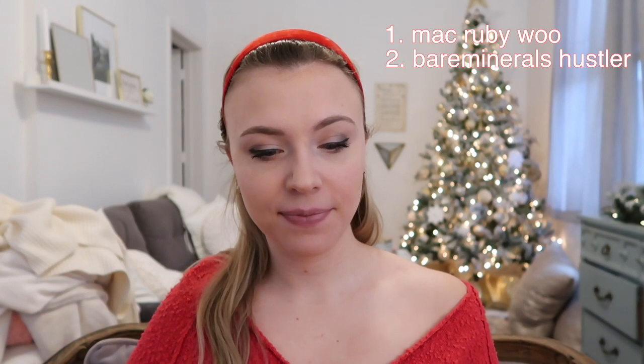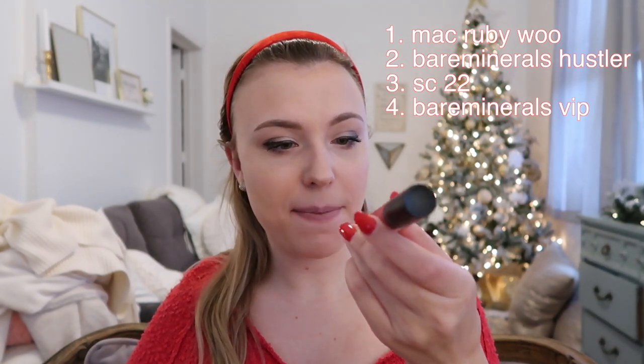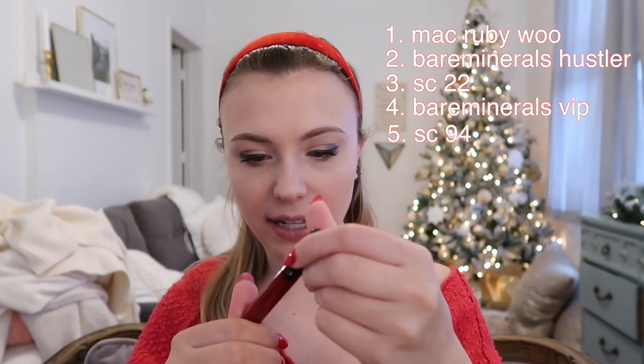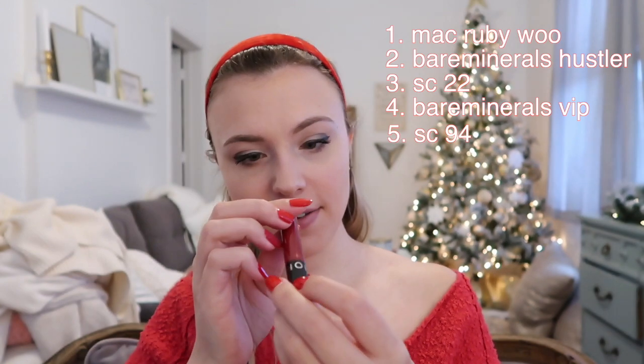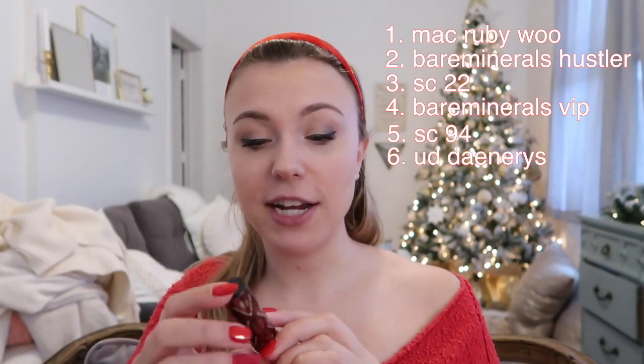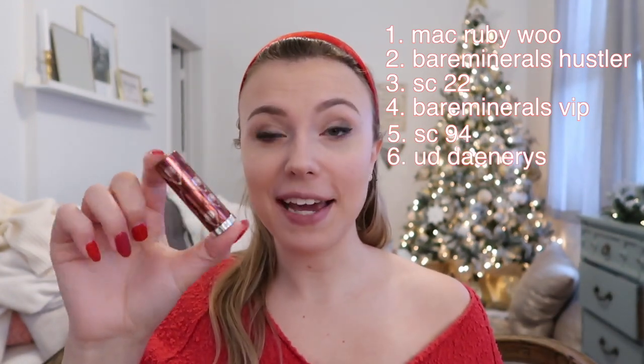So we're going to run through: first is the MAC Ruby Woo, second is the Bare Minerals Hustler tube lipstick, next up is the Sephora Collection red tube lipstick, then we have a Bare Minerals liquid lip in shade VIP which is also matte, then a Sephora Collection liquid lip — I honestly can't even read the shade it's so tiny at the bottom, I'll find out before I test it — and the last one is the shade Daenerys Targaryen from the Urban Decay Game of Thrones line.